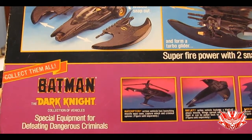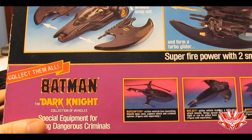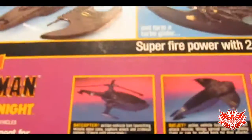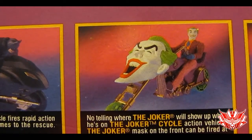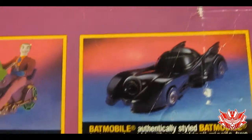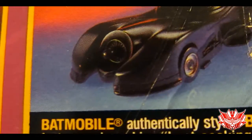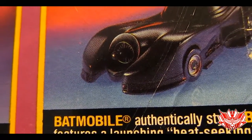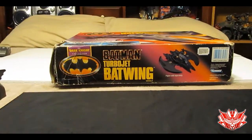There's also a lineup of other vehicles available in this collection — special equipment for defending Gotham and defeating dangerous criminals. We've got the Batcopter, the Batjet, the Batcycle, and a Joker Cycle — which was kind of silly. And then we've got the Batmobile, which I do have. Here's the difference: in the prototype you can see it's got molded-on headlights, but the actual release does not. The canopy is a little too big on this one. We'll just set that aside.